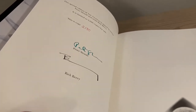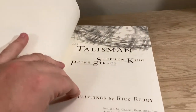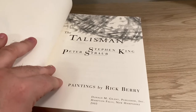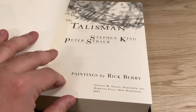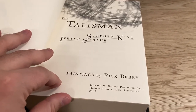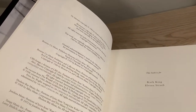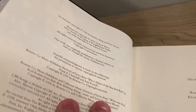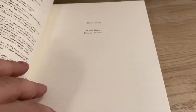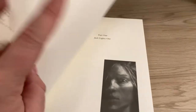This edition of 3,500 copies is numbered and signed by the artist Rick Berry and by Peter Straub. I'm especially grateful to have a Peter Straub signature in my collection as he recently passed away. And as much as people had hoped for a sequel to Talisman and Black House, it looks like that will not happen. The copyright page of this edition mentions the 1984 limited edition, and it has an updated contents and updated list of illustrations, all in a single book.